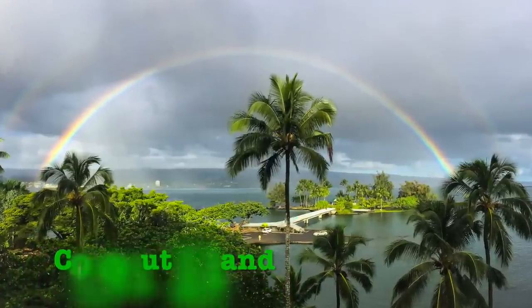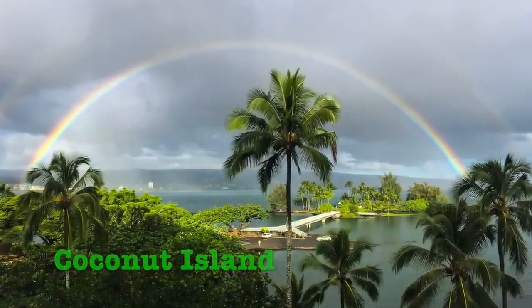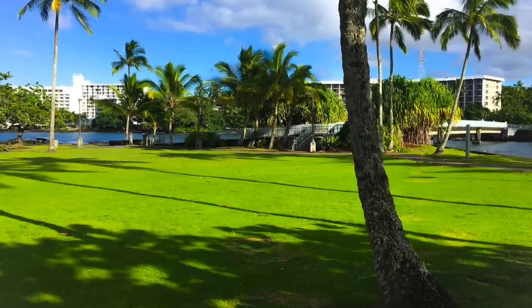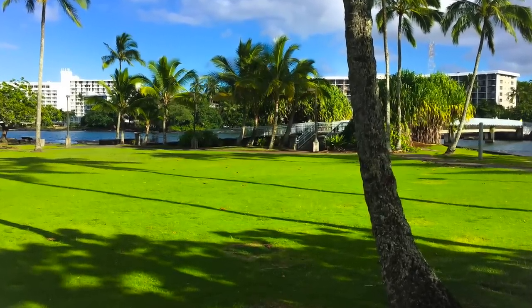This is a view from Coconut Island from our hotel room. Rainbows occur every day here because of the rain. And this photo is taken from Coconut Island back towards the hotel.